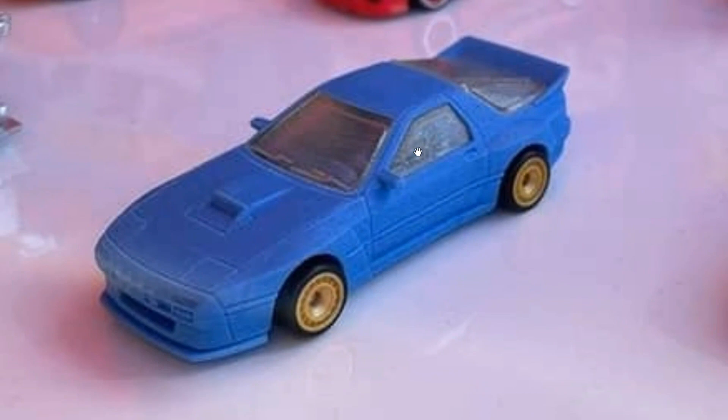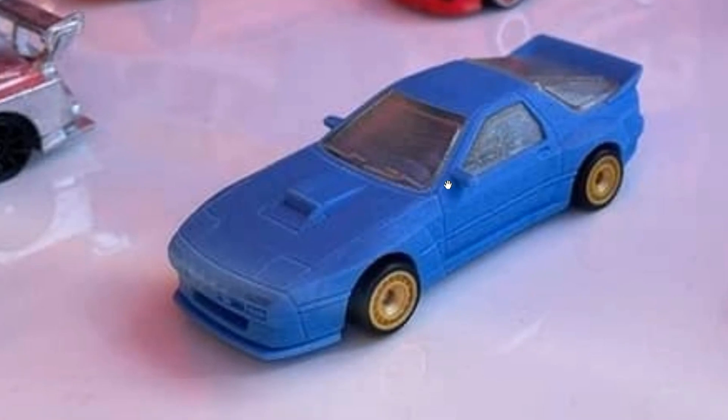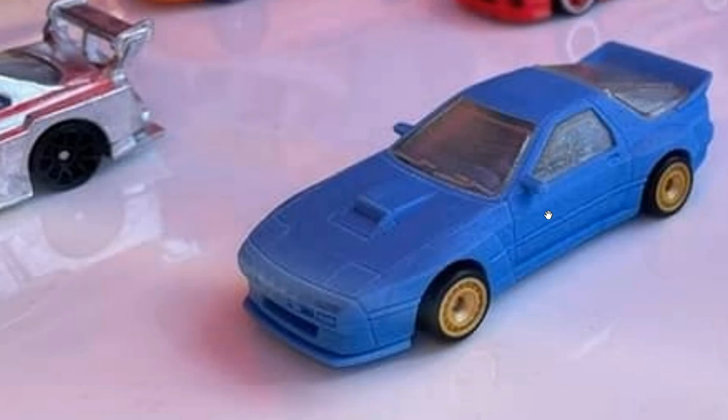Right here is another blue car which I think is a Pandem RX7 FC3S — correct me if I'm wrong, I'm not quite sure, but I think that's it, a Pandem RX7. It's a beautiful car; I love the Mazda rotary engine cars — I think all of them are fantastic looking.